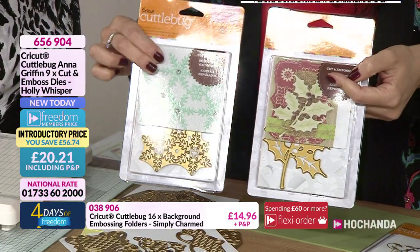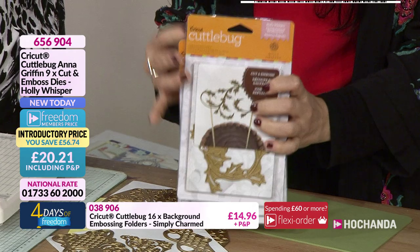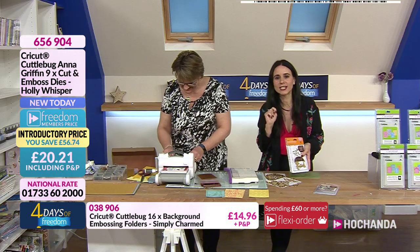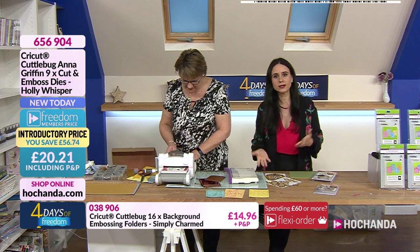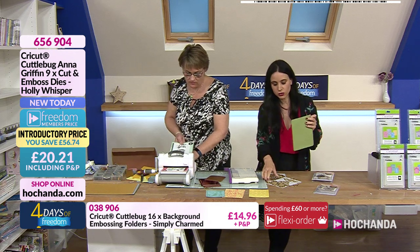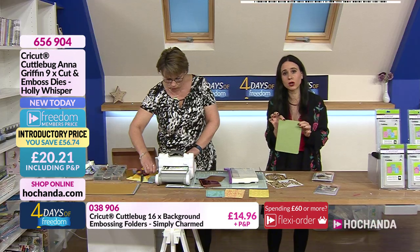You are getting the holly die in there. You are saving £56, paying only £20.21 for nine Anna Griffin dies. It also includes an embossing rubber mat which helps you create embossing details. I do recommend reading your instructions — this has been engineered for CuttleBug, so it will work perfectly. For other die cutting machines you really need to read the instructions on how to use the rubber embossing mat.